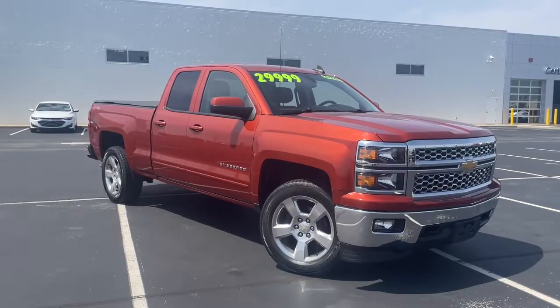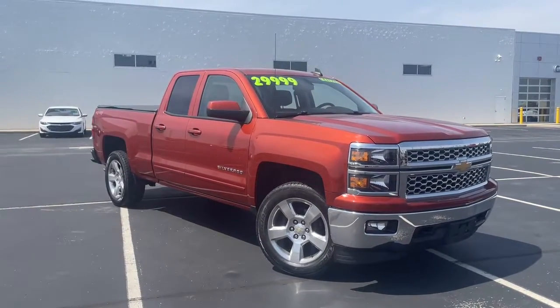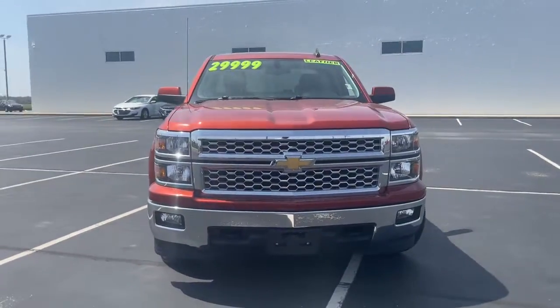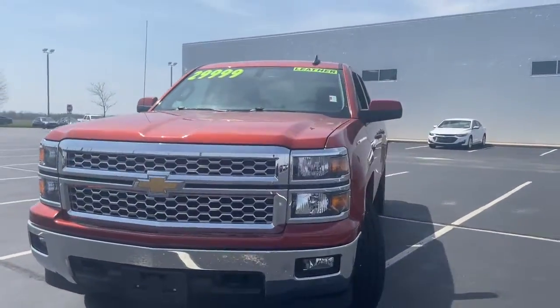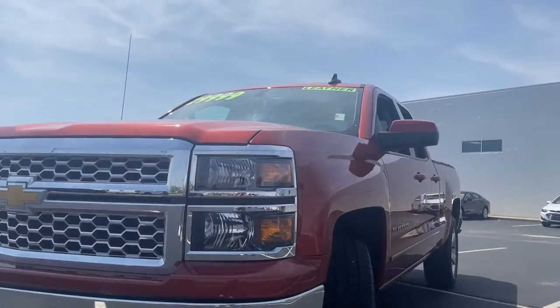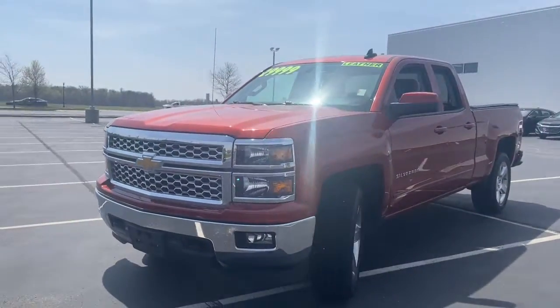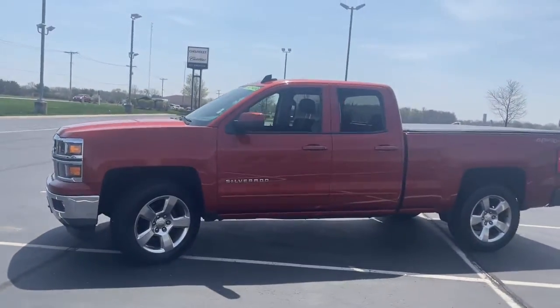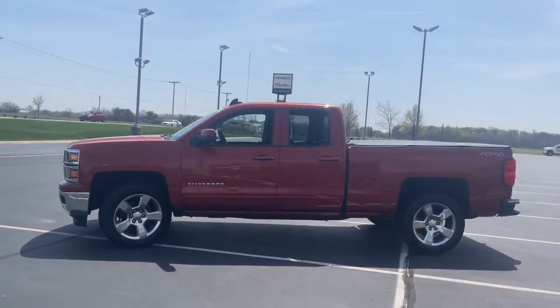Look no further than the 2015 Chevrolet Silverado 1500. This vehicle is an outstanding buy with fewer than 50,000 miles on the odometer. Stay connected on the worksite in the full-size Silverado 1500 pickup. Its smooth, agile ride keeps you comfortable, while its rugged strength gets the job done.